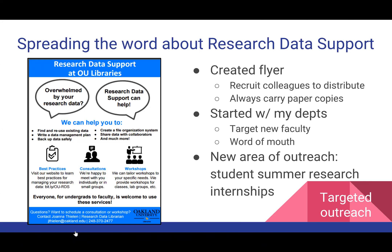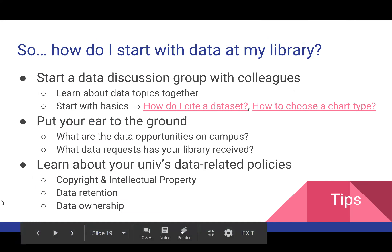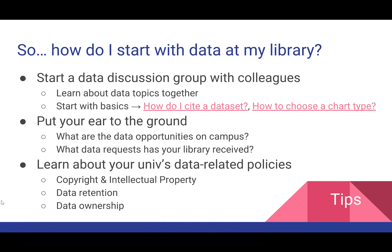This summer, my new area of outreach is to target some of our summer research internships. We have very active programs within several departments as well as our research institute. I'm hoping to insert a little bit of the library as well as research data management into their seminar series — to give undergraduate students a taste of research data management as they're developing their research skills.